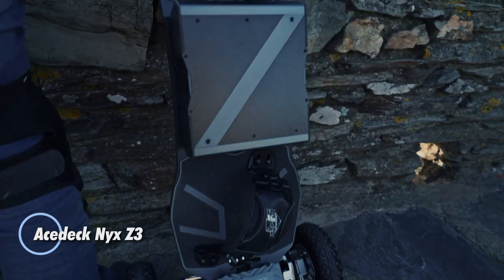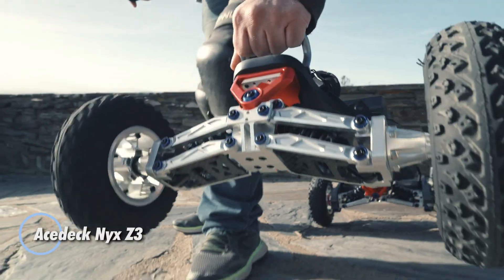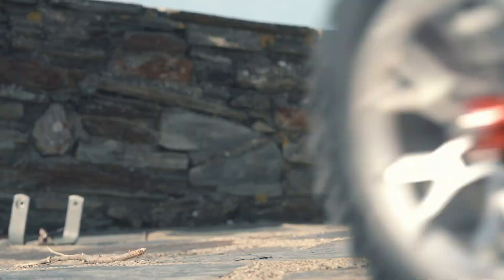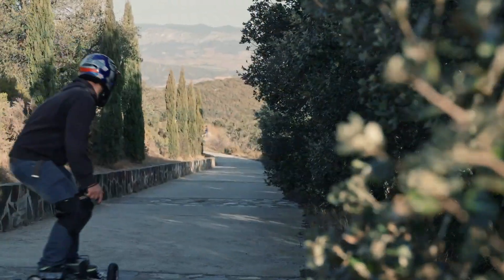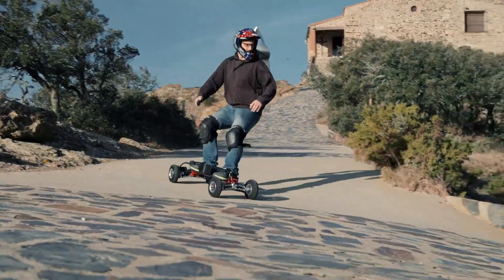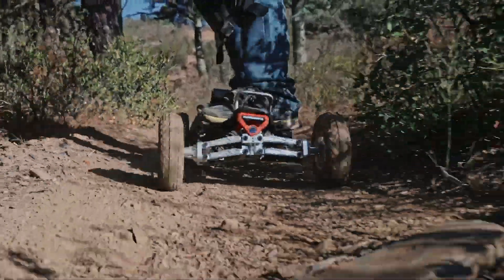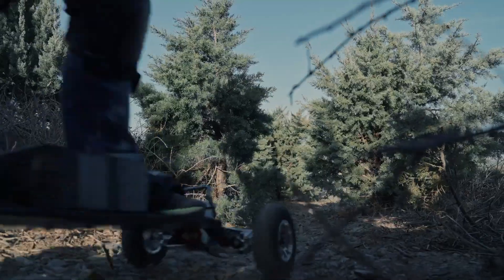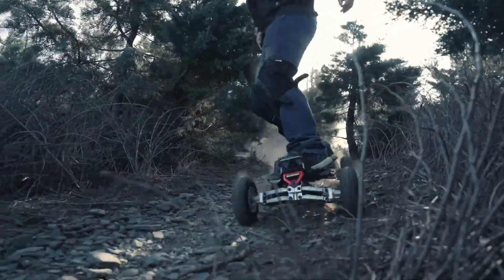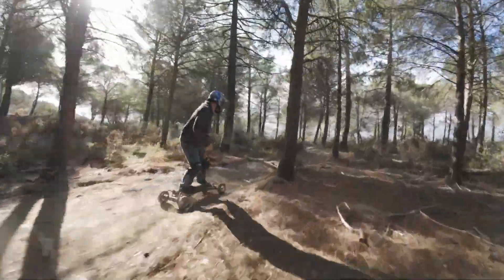The Ace Deck Nix Z3 is a powerful electric skateboard engineered for speed enthusiasts and versatile riders. Featuring dual high-torque motors, it offers rapid acceleration and impressive top speeds, making it a go-to choice for adrenaline junkies and city commuters. Its sturdy construction, coupled with all-terrain wheels, ensures it can tackle various surfaces with ease — from smooth city pavements to rougher trails. The Nix Z3 also comes equipped with a long-lasting battery enabling extended rides without frequent recharging.